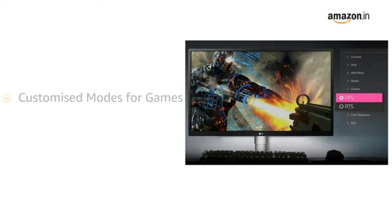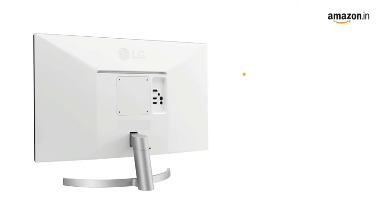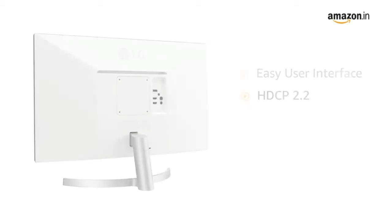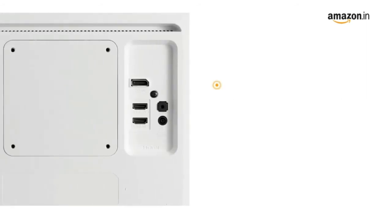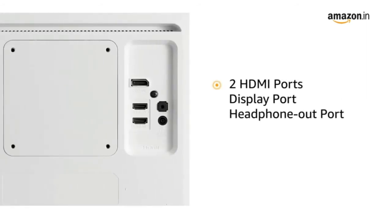It lets you adjust and optimize settings for any type of game, with an easy user interface and simple, intuitive controls. This LG 4K monitor is compatible with the latest HDCP 2.2 for displaying 4K content from streaming services and game consoles. It also comes with a VESA wall mount option, two HDMI ports, one DisplayPort, and one headphone out port for easy connectivity.